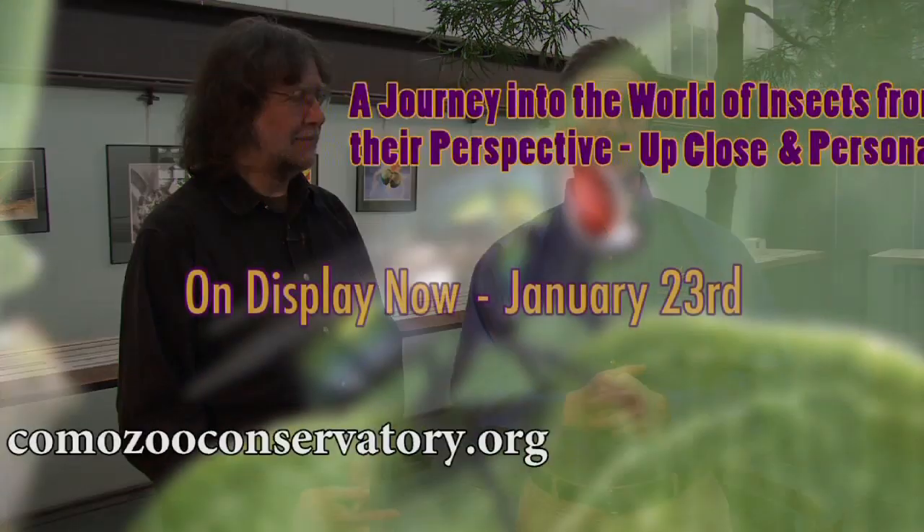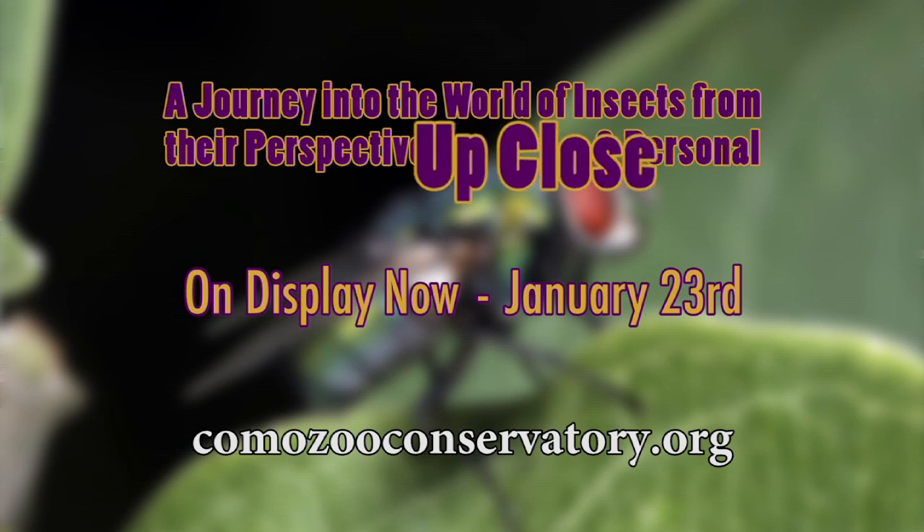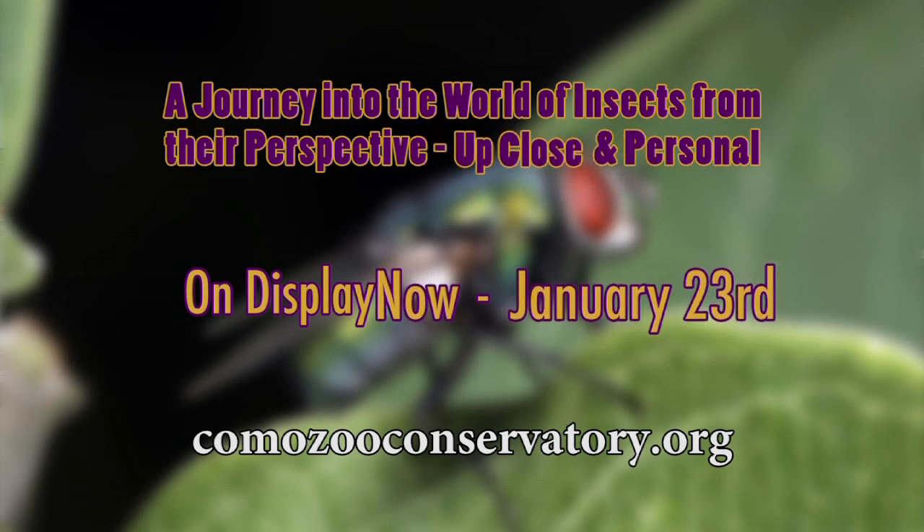Bill, thanks so much for having your artwork here at Como Park Zoo and Conservatory. It's been a long time coming — I'm super glad we finally got you and your artwork out here. It's fabulous. Folks, if you want to see Bill's artwork, come on out to Como Park Zoo and Conservatory. The name of the exhibit is A Journey into the World of Insects from Their Perspective Up Close and Personal, on display now through January 23rd. Bill, thanks so much, I appreciate it, and we're really happy to have you out here.